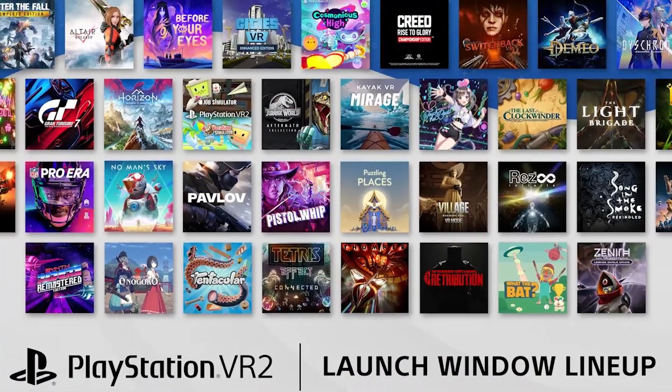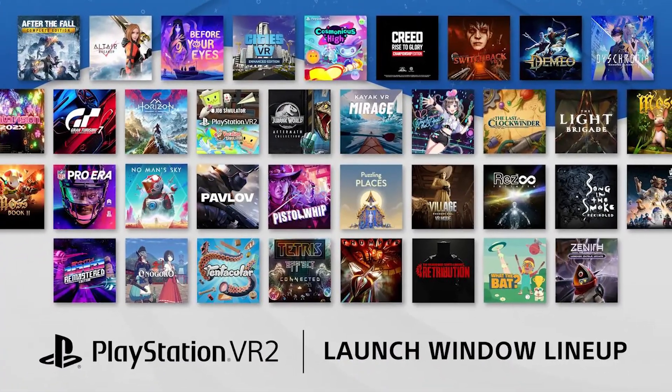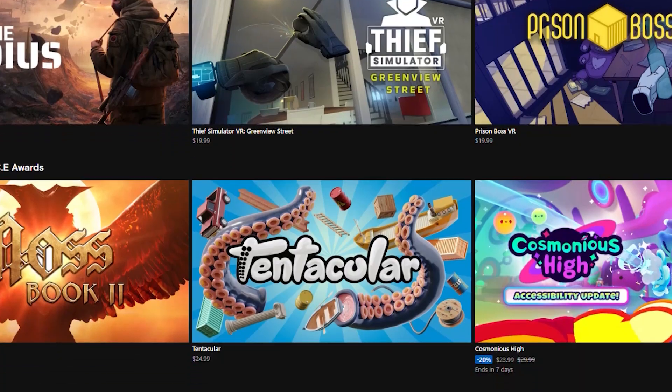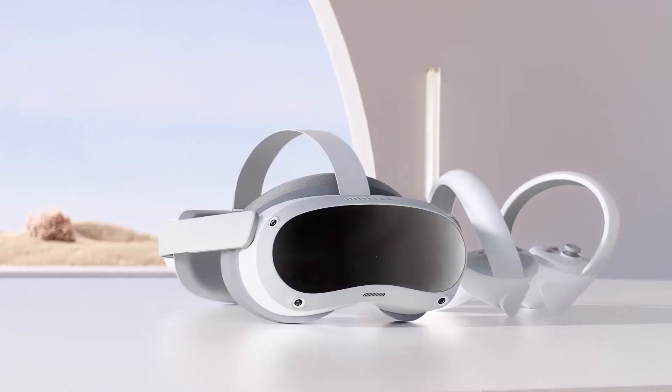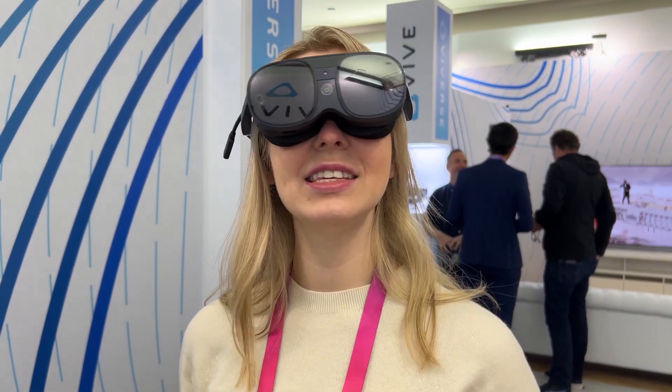33 titles might not sound like a lot, but it's only a start for PSVR 2. Currently, Meta has the largest game library out there with thousands of games, which is going to make it really hard for other standalone headsets like Pico 4 and XR Elite to compete with them. But the good thing is that all of these headsets will support Steam VR games, with the exception of PSVR 2.